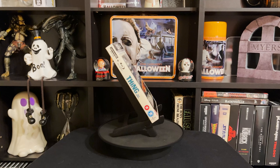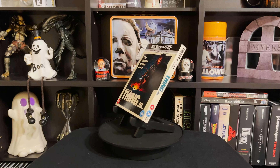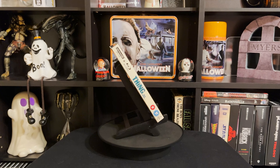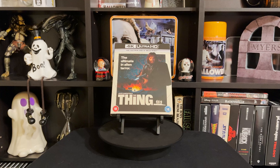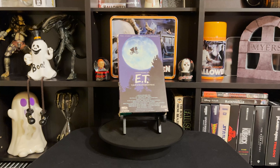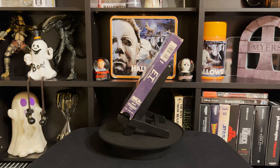Next up is The Thing — my favorite, favorite, favorite Carpenter movie as of right now. That changes every once in a while as your tastes do, but hands down this is my favorite. This is probably my third version of this movie.